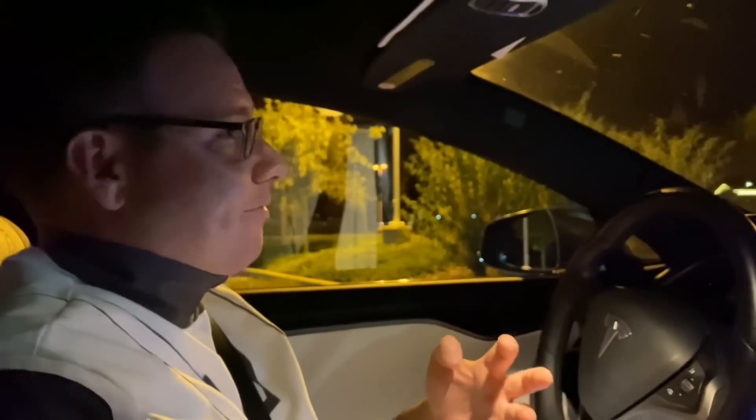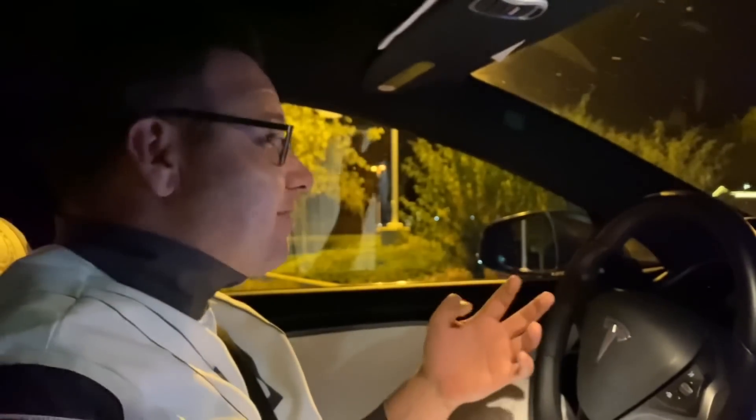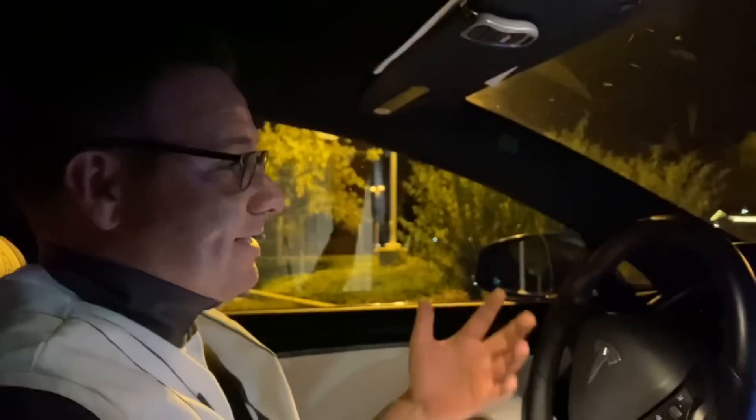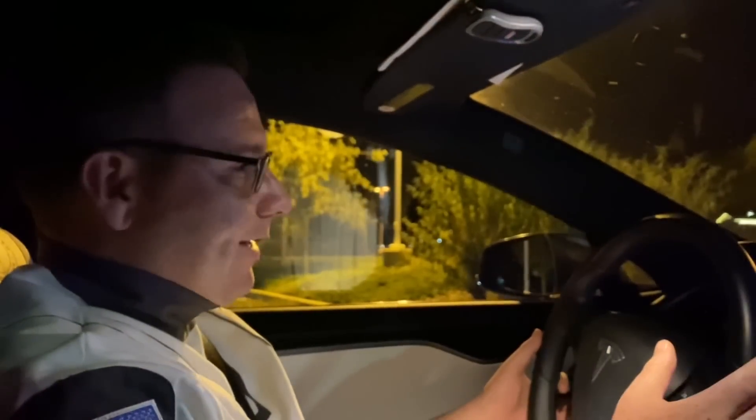I'm super excited to see this. I've been part of the Beta program for a while. Last version we had was 8.3 — it did some good stuff, but it also had some issues. So it's going to be super exciting to see how Tesla performs with this vision-only autopilot.